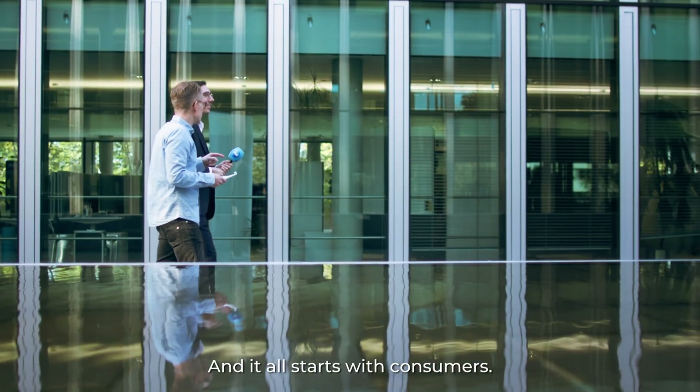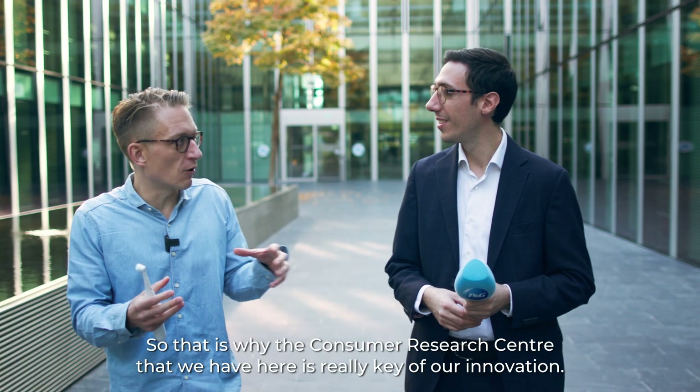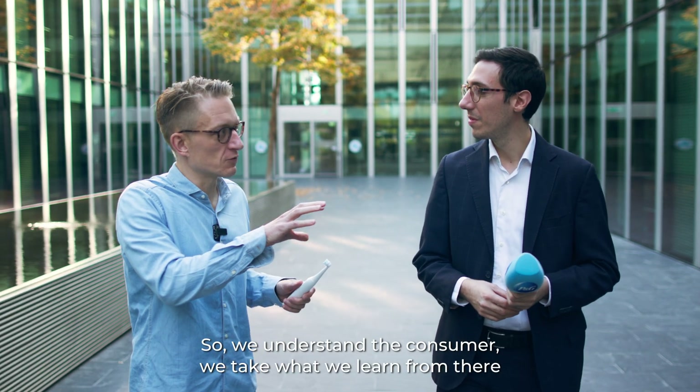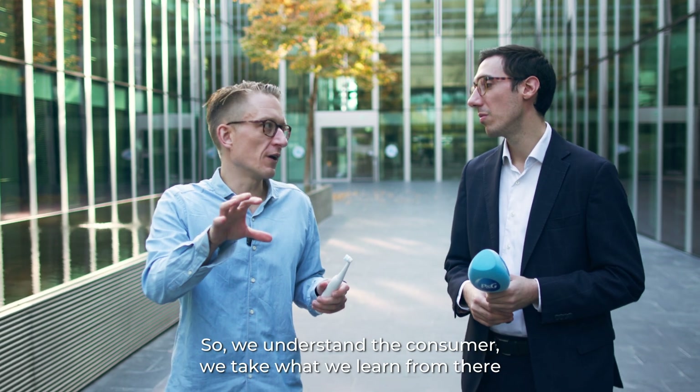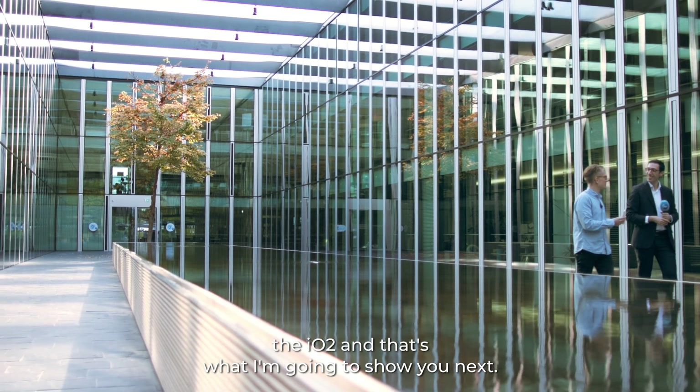It all starts with consumers, so the consumer research center we have here is really key to our innovation. We understand the consumer, take what we learn, and then bring it into technology. This is what also led to the development of the IO 2, and that's what I'm going to show you next.